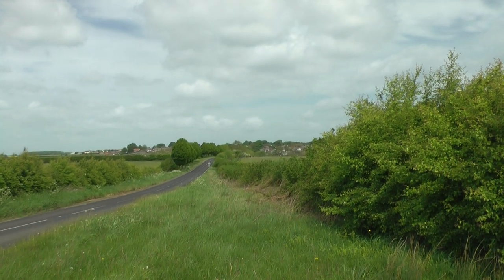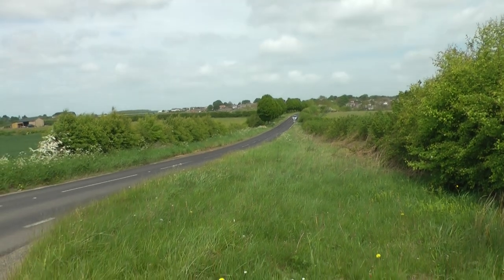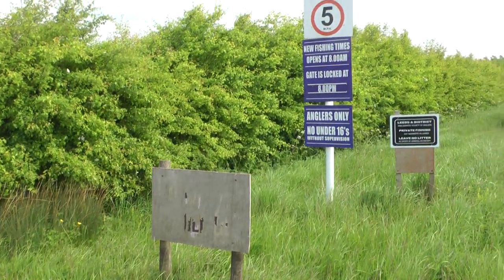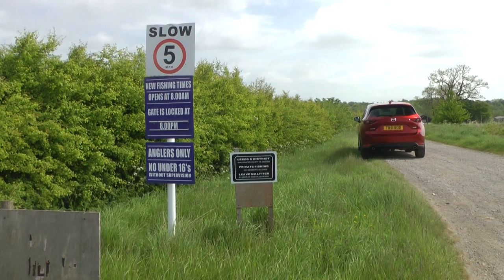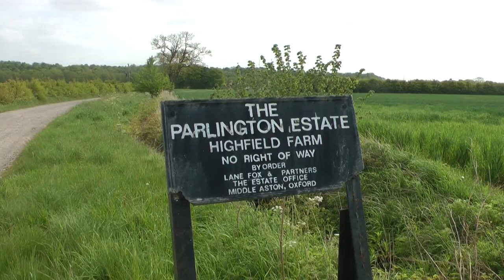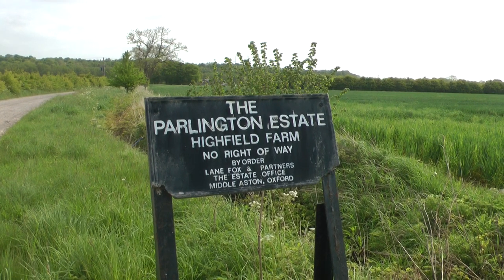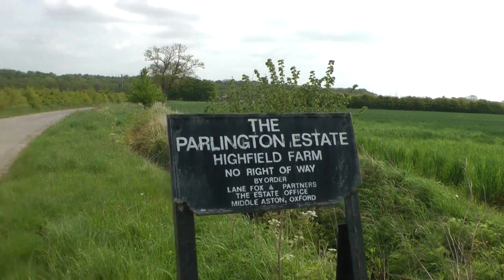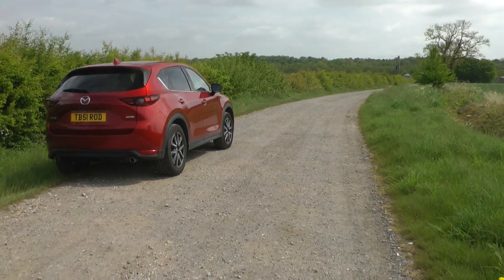I've just come from Barwick in Elmett, down this road called Long Lane, and not very far, turn into Highfield Lake, which is part of the Leeds and District amalgamation. I drive down to Highfield Farm, which is obviously part of the Parlington estate — apparently some big estate based in Oxford. So I just drive down this little gravel track to the farm.